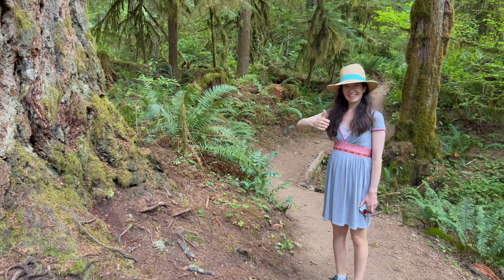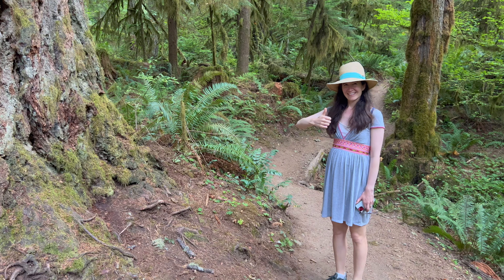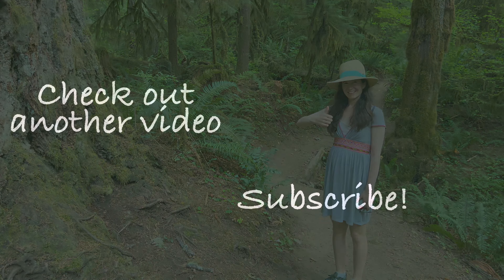Thanks for joining us on the Old Salmon River Trail. Remember to give this a thumbs up and subscribe to our channel, and we'll see you next time.